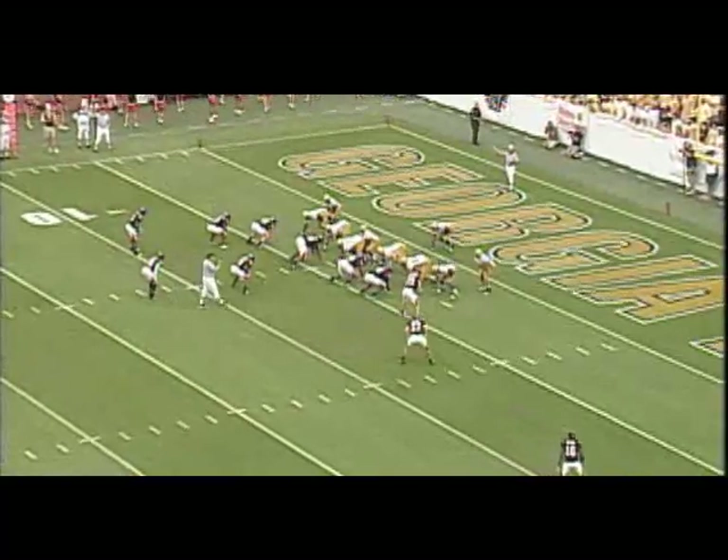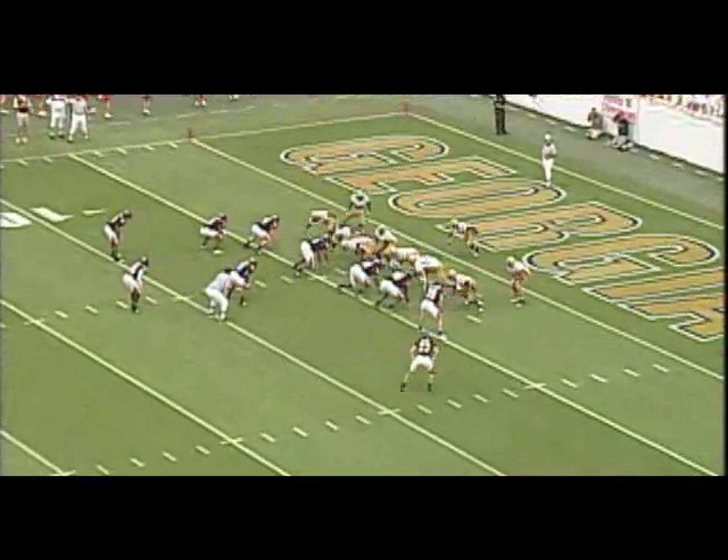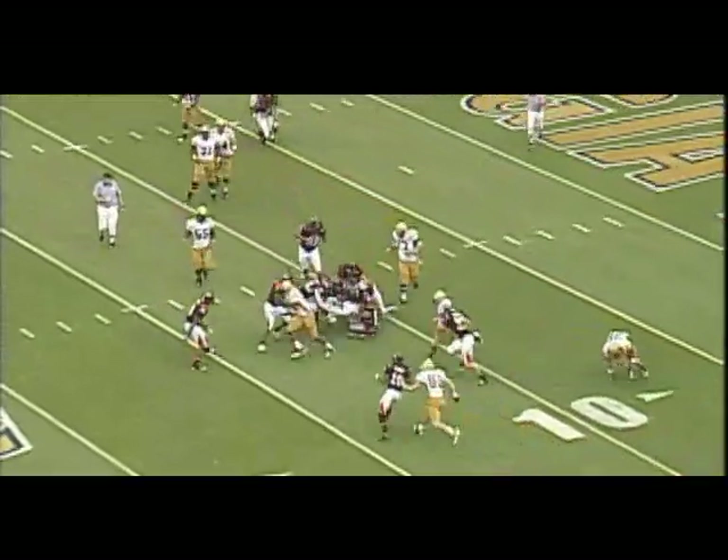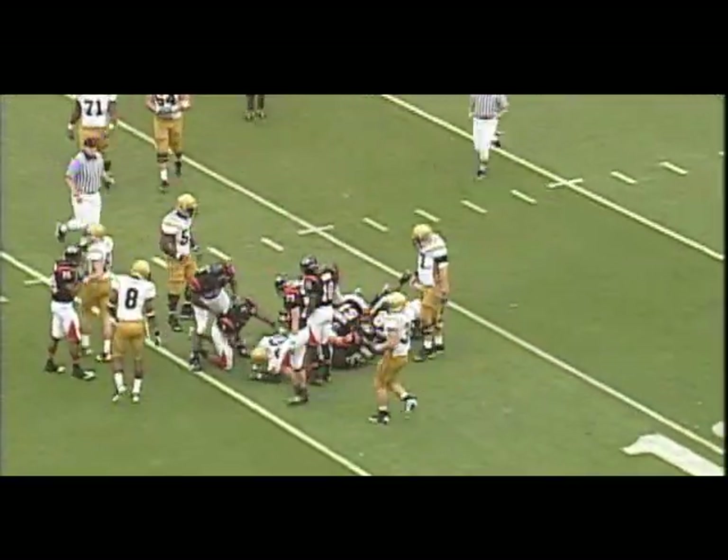Booker from under center, Dwyer right behind him. Here's Calvin coming on the left side — he's going to keep it. Book pushing guys out of the way, across the 10. He goes to about the 12, maybe the 13.